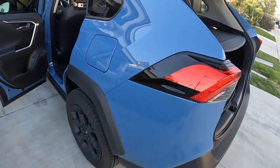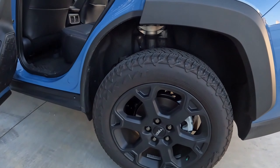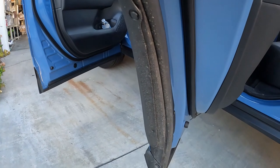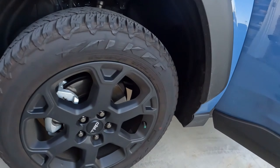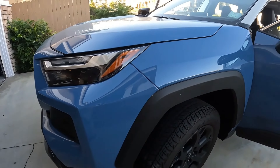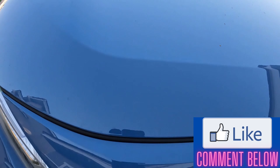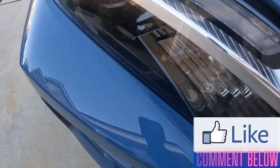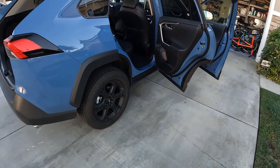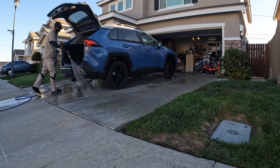Welcome back guys, thanks for tuning in to another episode of Anwar's Mobile Detailing, located in Los Angeles, California. In today's video I will be applying a ceramic sealant on a 2022 Toyota RAV4. A full interior detail was also conducted on this vehicle, but that footage is for another video, so stay tuned. If you like videos like this, hit the like button, leave a nice comment down below, and subscribe to the channel so you never miss out on any upcoming videos. But for now, just sit back, relax, and enjoy.